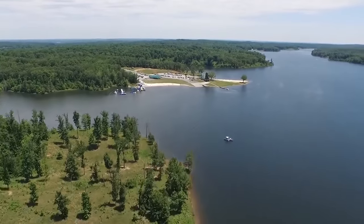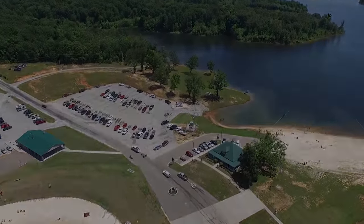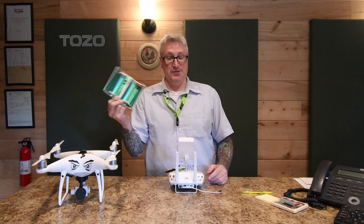I've tried to fly that lake before without boosters and only made it just past where we turned around and headed back forward. The Tozo signal boosters — they're not paying me to say this. I actually bought these for under twenty dollars. Link in the description.